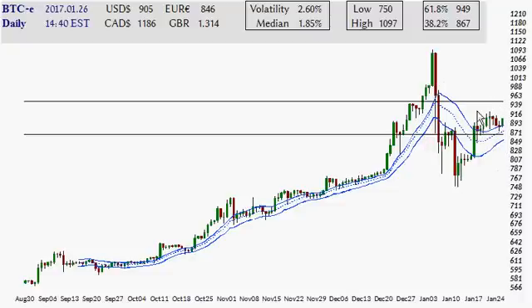The two big levels here, and then really above here, would get this thing going, saying that this move is nothing more than a price correction — one price correction within what has been a long-standing bull market for many, many months.